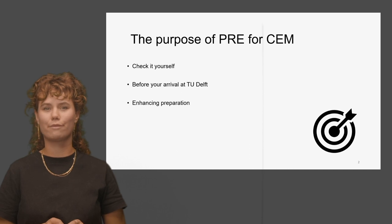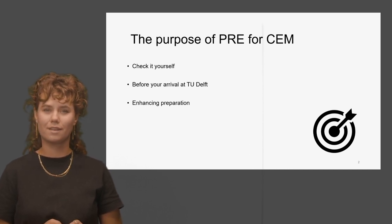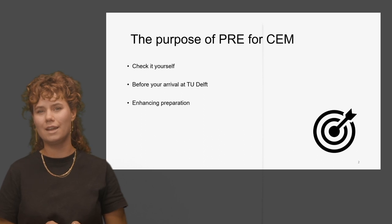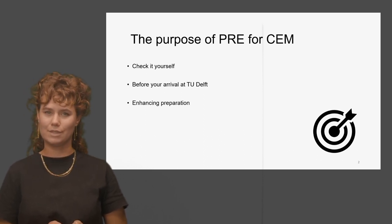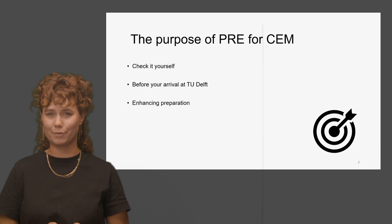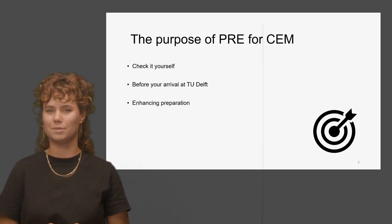Pre4SEM, or prerequisite for a civil engineering master, allows you to review and strengthen key subjects before arriving in Delft. It aims to enhance preparation for international and local students pursuing civil engineering by offering relevant resources aligned with their needs. Explore the website to refresh specific topics from your bachelor's or acquaint yourself to track specific subjects.